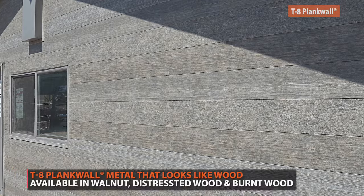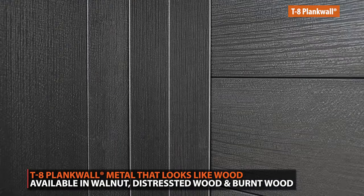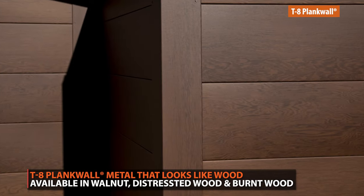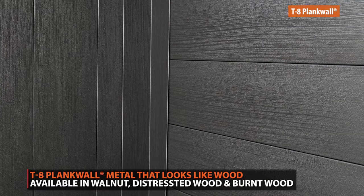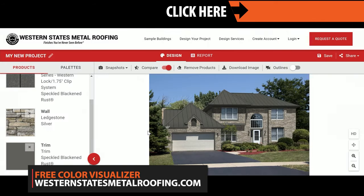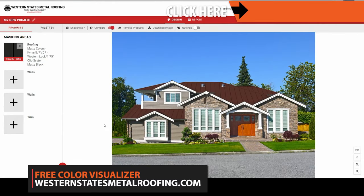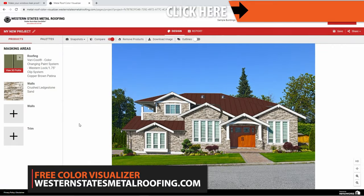Our T8 Plank Wall series was created from the T-Groove profile. It offers a unique wood grain finish with all the benefits of metal siding — from walnut wood, distressed wood, to burnt wood. You can visualize what your project will look like today using our free online color visualizer. This powerful tool will let you see what your home can look like with metal roofing or siding. Try it for free by visiting westernstatesmetalroofing.com or clicking the link above.